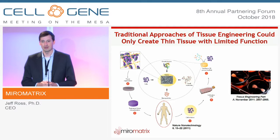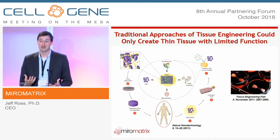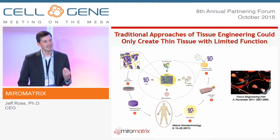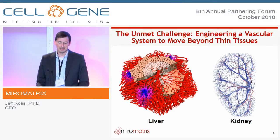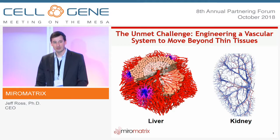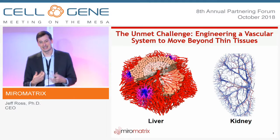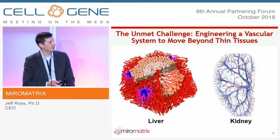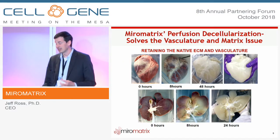In theory this works — you can isolate cells, put them on a scaffold, and grow tissue. However, that cardiac tissue shown here is actually translucent, so its therapeutic potential is clearly limited because it's missing the third component: the vasculature. You can see the extensive vasculature that exists inside our organs, and this is really what our technology solves.